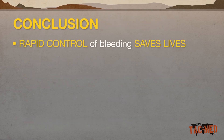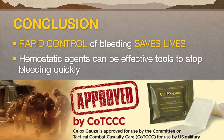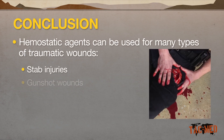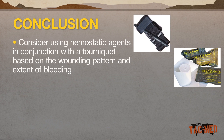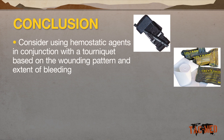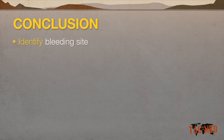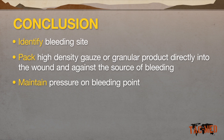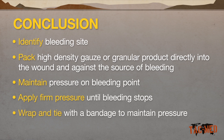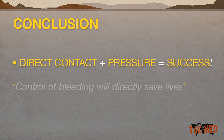In conclusion, rapid control of bleeding is key to saving lives. Hemostatic dressings such as Cellox have demonstrated effectiveness as tools for immediate hemostasis. Hemostatic agents can be employed for stab injuries, gunshot wounds, falls, penetrating trauma, and other sources of traumatic bleeding. Consider using hemostatic agents in conjunction with a tourniquet based on the extent of hemorrhage and wounding pattern. Ensure that the hemostatic agent is pressed directly against the bleeding vessels. Use of an impregnated gauze product such as Cellox Rapid in packing the wound has become a popular option. Remember: identify the bleeding site, pack high-density gauze or granular product directly into the wound against the source of bleeding, maintaining pressure on the bleeding point, apply firm pressure until bleeding stops, then wrap and tie with a bandage to maintain pressure. Direct contact plus direct pressure equals success, and control of bleeding will directly save lives.